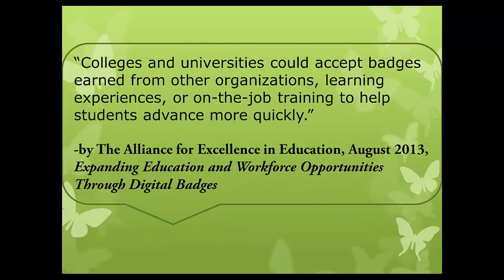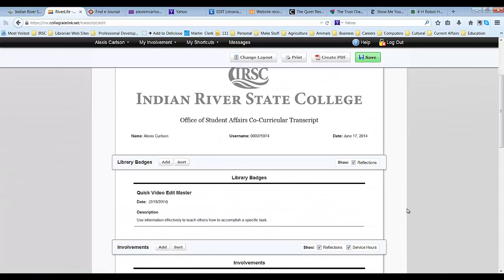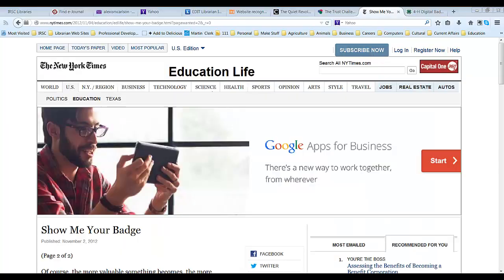Students can share their digital backpack with a link on their resume or post their badges to their social media accounts. The Learning Resources Department works with Student Affairs to have badges appear on a student's co-curricular transcript as well.